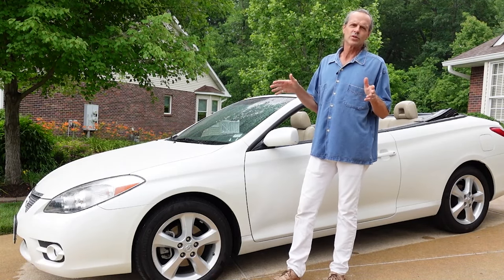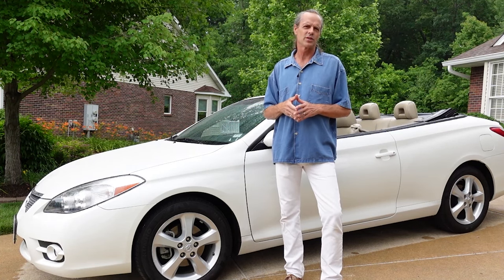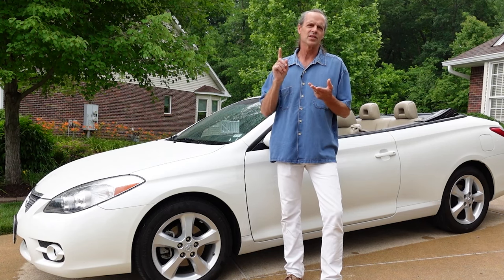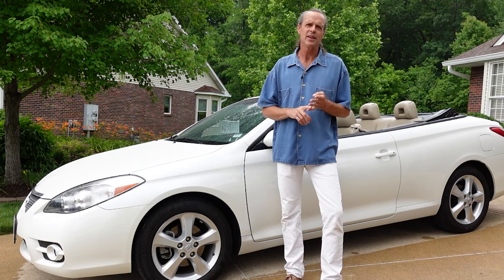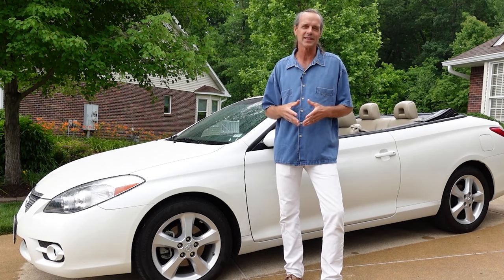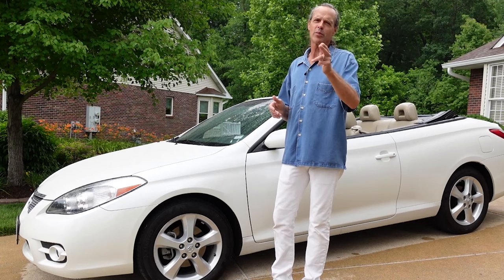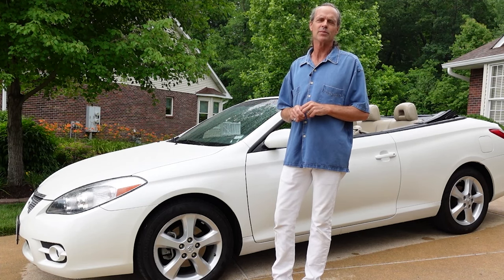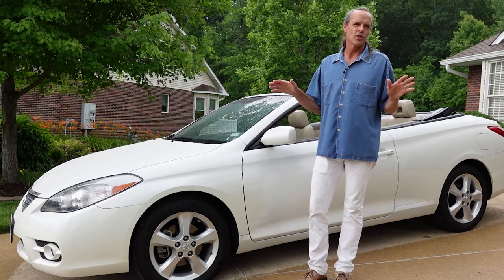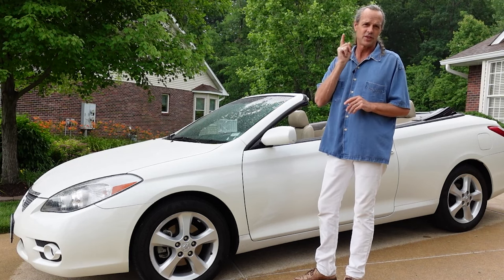As far as used convertibles are concerned, you cannot do any better than a Toyota Solara. It's good-looking, reliable, safe, and easy to maintain — there's really no comparison to anything else out there. Buy one today, enjoy it, and you can probably sell it for just about as much money as you originally bought it for used. That's what Toyotas are known for, and the Solara is a shining example of just that.